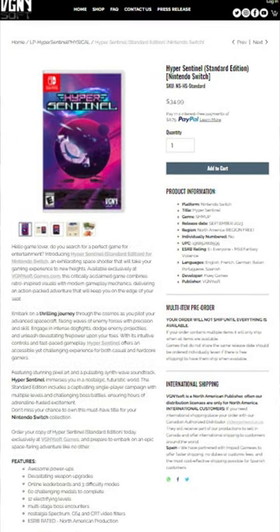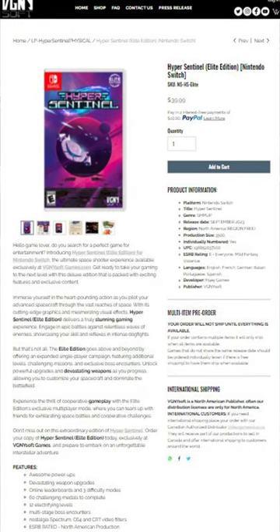Now, this is a shmup in the vein of like an R-Type or a Gradius, and it is just so much fun. I actually have this digitally, and I'm thrilled to have both the Elite Edition and the Standard Edition.